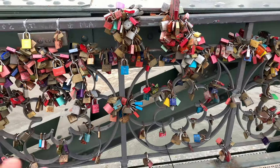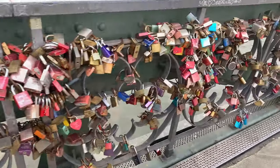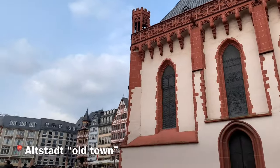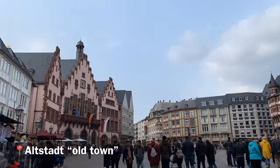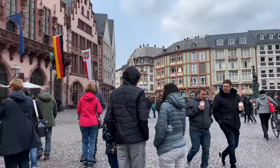There are so many locks here. We have made it to the main square — this is the Altstadt, the old town. Bells are ringing. We're about to go get some food.